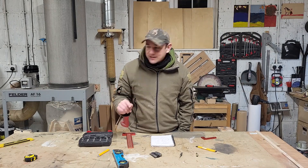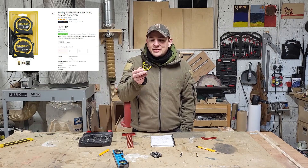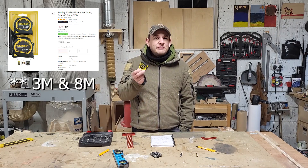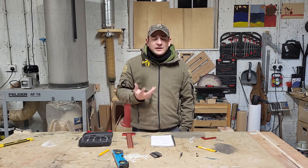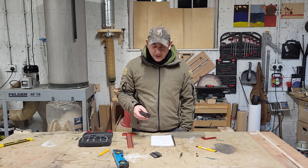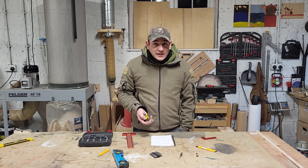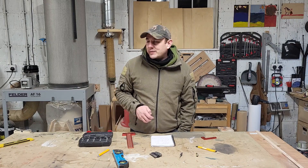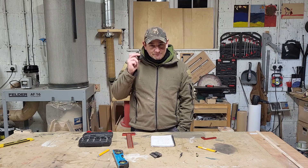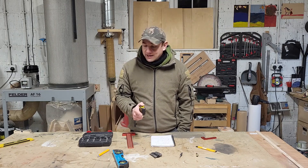You can get these Stanley tape measures in a pack of two - a 3 metre and a 5 metre for 8 pounds from Screwfix or similar. They're not perfect, but do you need perfect? For the sort of thing you're going to be doing - knocking together a little workbench, making a couple of bits and pieces - a cheap tape measure is perfect, especially if you're going to be working outside where it's going to get hammered.